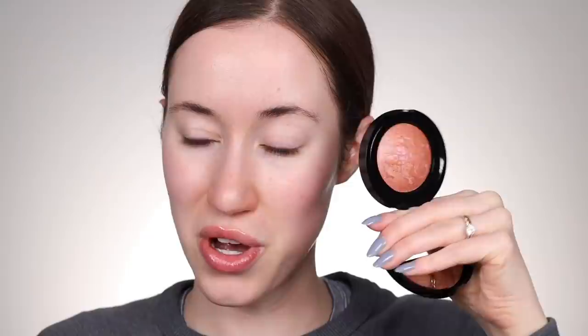So this one right here is Pink Grapefruit, which is everyone's Holy Grail. This one right here is the one I chose, which was Starfish Island. You can see this one is definitely more shimmery. This one's a little bit more on the matte side — there's definitely still a sheen to it. I'm excited to try these.